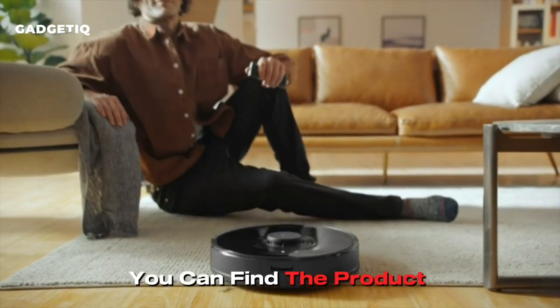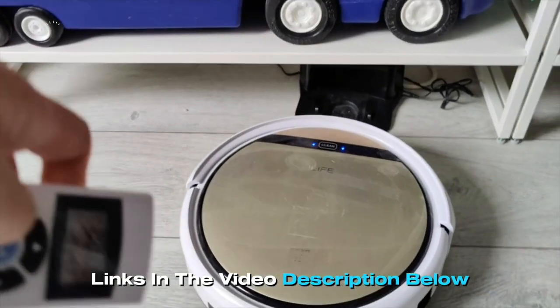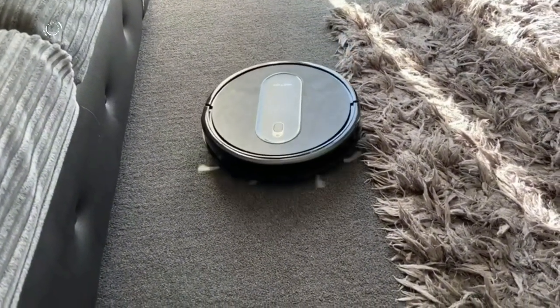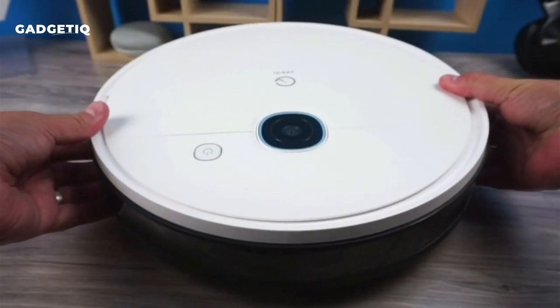And as always, you can find the product links in the video description below, making it easy for you to explore these fantastic robot vacuums for yourself. Now let's get started.